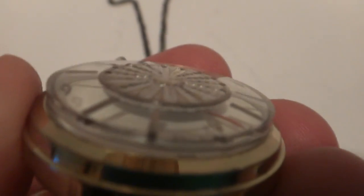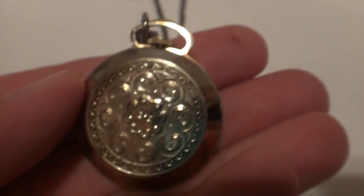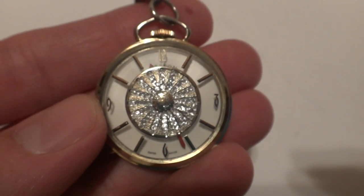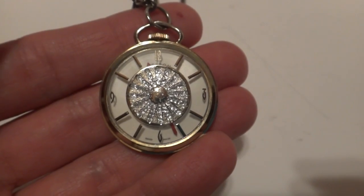The fact that it's mechanical and not a battery-operated quartz watch is why I like it. I just don't care for quartz watches. Very interesting watch, and it's really neat. Take care.